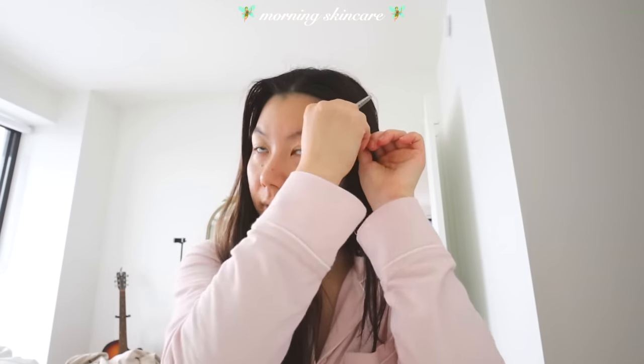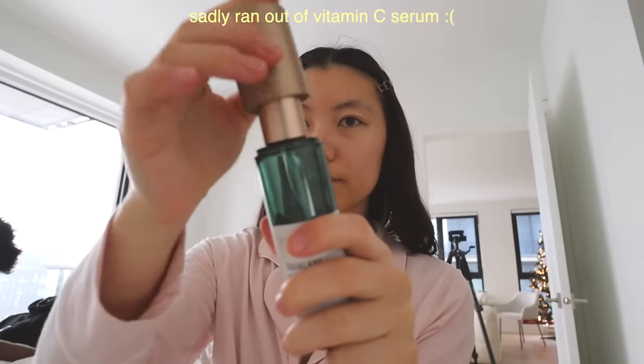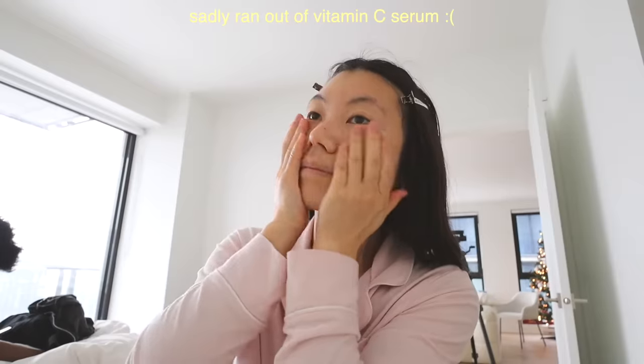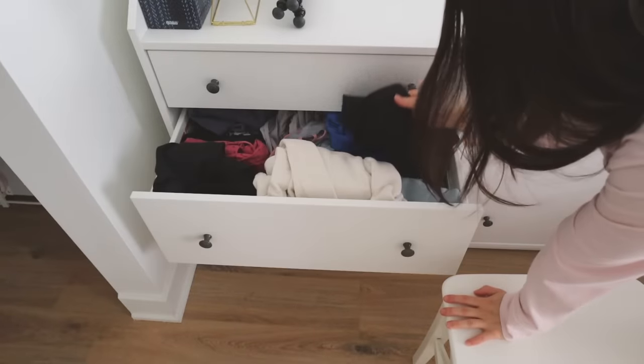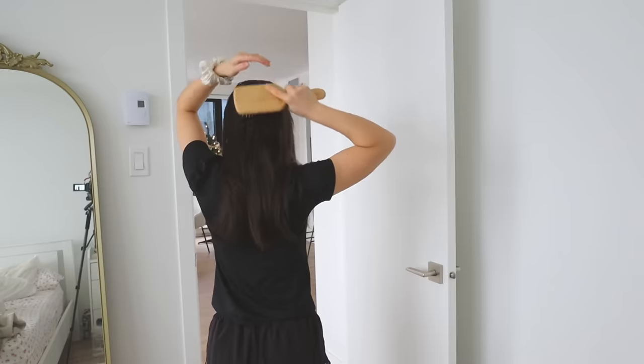I'm just gonna do a light skincare routine and no makeup because I'm gonna be showering after the gym anyway. I used to get really confused about people who go to the gym in the mornings — do you just do your skincare routine twice? But I think the answer is yes. My skincare routine is probably my favorite part of the morning because my skin is really important to me. It's something I've struggled with in the past with acne and eczema, and staying consistent with my skincare routine has had so many benefits.